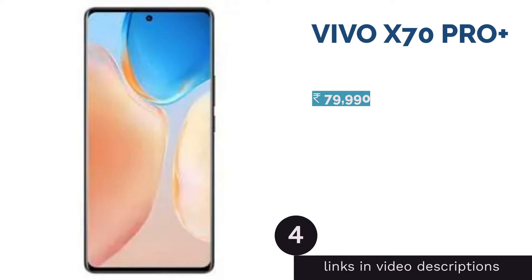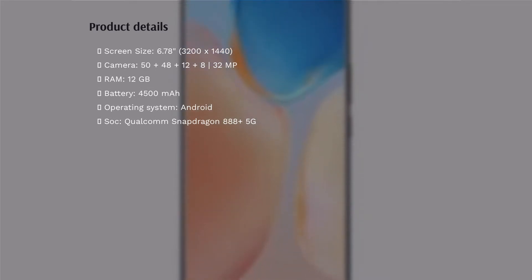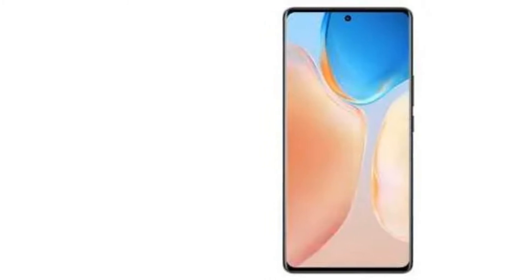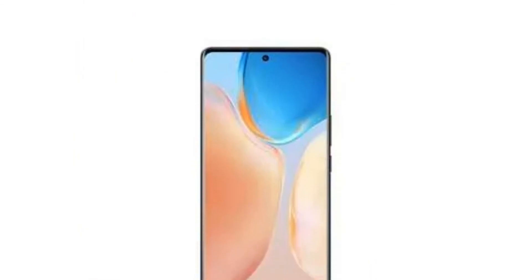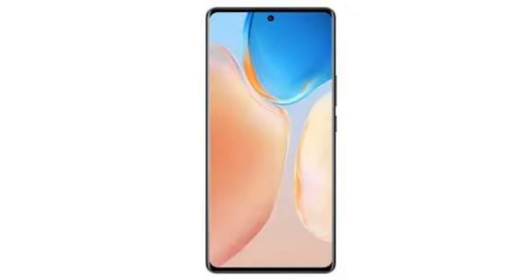The next product is the Vivo X70 Pro+, which features a powerful quad camera array on the back. This consists of a primary 50 megapixels camera with an f/1.6 aperture and OIS, a 48 megapixels ultra wide angle camera with 114 degree field of view and gimbal OIS, a 12 megapixels telephoto camera with 2x optical zoom, and an 8 megapixels periscope telephoto camera with 5x optical zoom and OIS. The cameras are tuned by Zeiss optics and feature the Zeiss T* coating. It can record 8K UHD videos at 30 fps and 4K UHD videos at up to 60 fps, and there is a 32 megapixels selfie camera on the front.